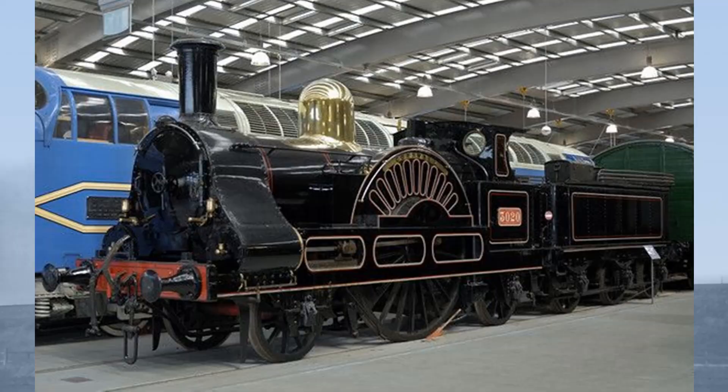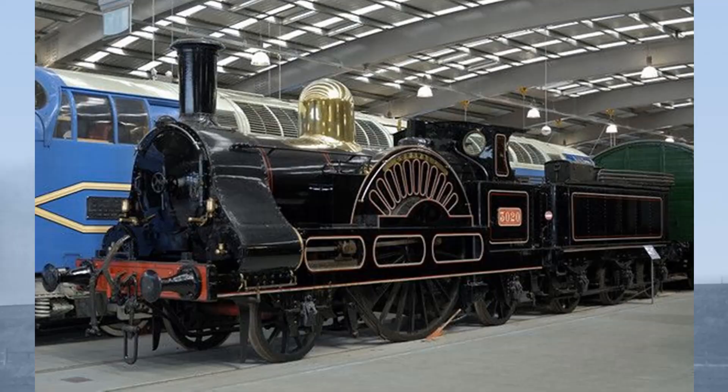If you'd like to find out more about Victorian locomotives, check out my book, Locomotives of the Victorian Railway, available from Amberley Books. If you have liked this video, please show your appreciation by liking, sharing, and subscribing. And see you next time on Rail Story.